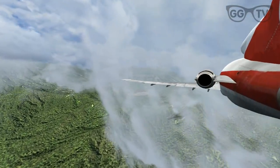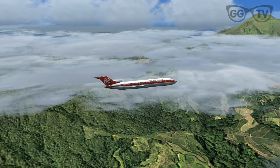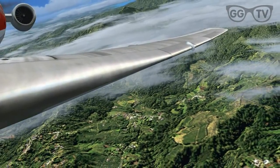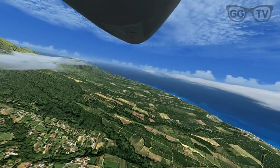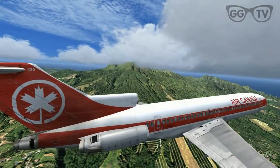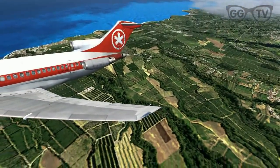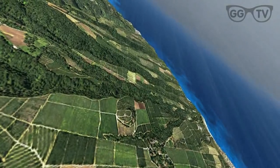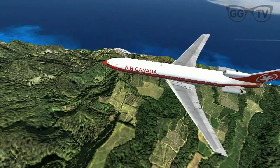Martinique — the French pronunciation — is an island in the Lesser Antilles in the eastern Caribbean Sea. It has a land area of 1,128 square kilometers. It is an overseas region of France, consisting of a single overseas department. To the northwest lies Dominica, to the south St. Lucia, and to the southeast Barbados. It has a population of around 402,000 people as of a 2008 estimate, and is located around 450 kilometers northeast of the coast of South America and around 700 kilometers southeast of the Dominican Republic.